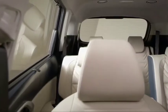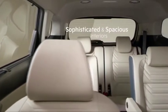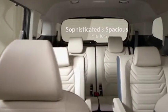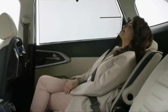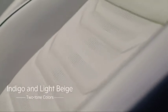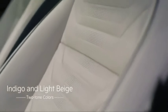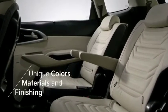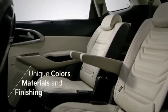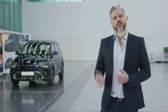As soon as you step into the Currens, you are instantly welcomed by a sophisticated interior with soothing colors and a layout designed to put all occupants at ease. The indigo and light beige two-tone colors give a bright and pleasant impression. The colors, materials, and finishes we applied amplify their unique character and detail.